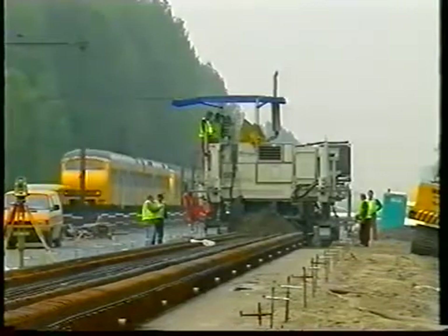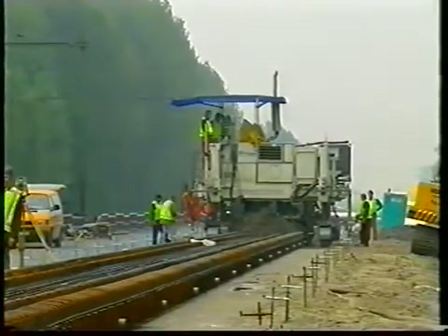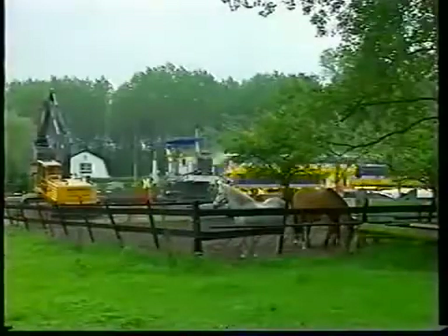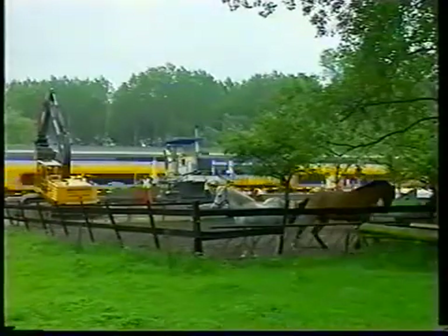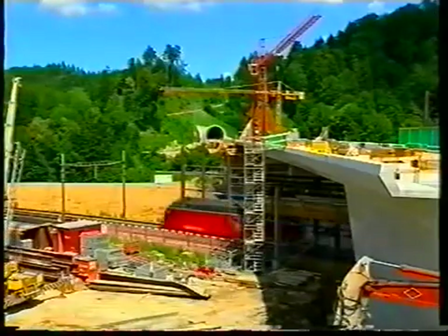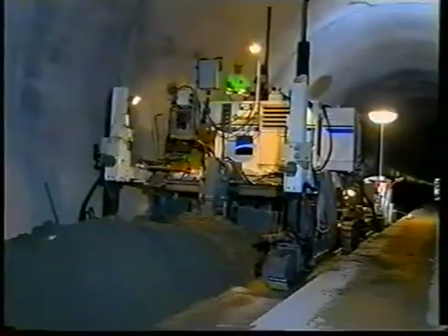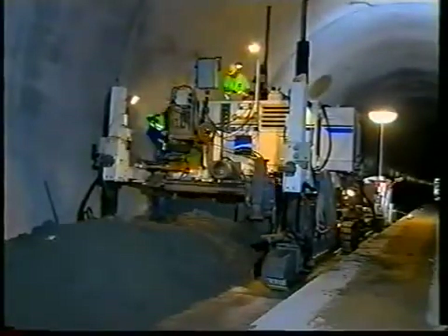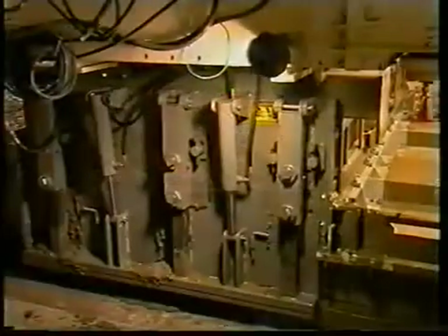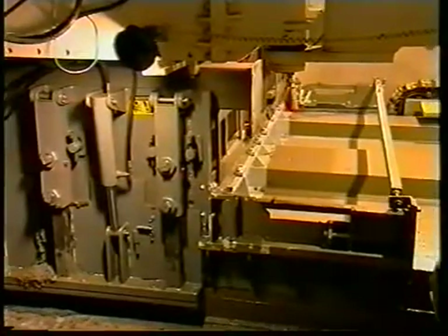Unlike our German example, this track will form part of an existing railway line. Unaffected by the construction work, the scheduled services continue on the neighboring railway line. Our Swiss neighbors are constructing the Railway 2000. We can see a particularly interesting work section in the Morgenthal tunnel, where they are also building a rigid railway track with the aid of a Wirtgen slip form paver SP500.